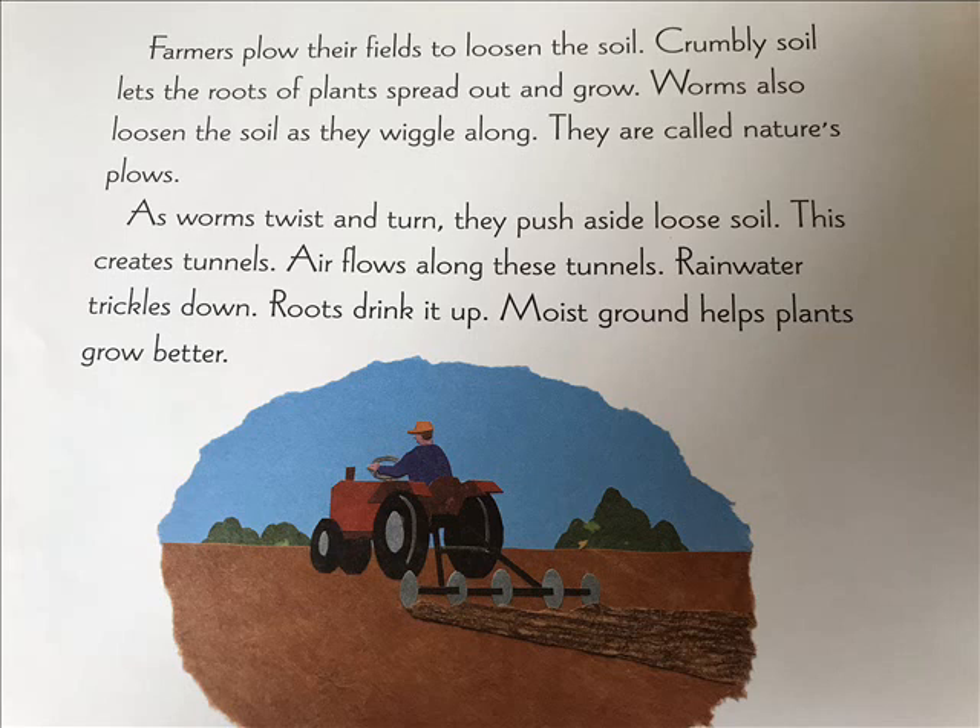As worms twist and turn, they push aside loose soil. This creates tunnels. Air flows along these tunnels and rainwater trickles down. Roots drink it up. Moist ground helps plants grow better.